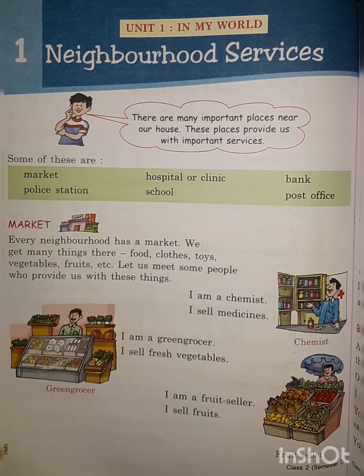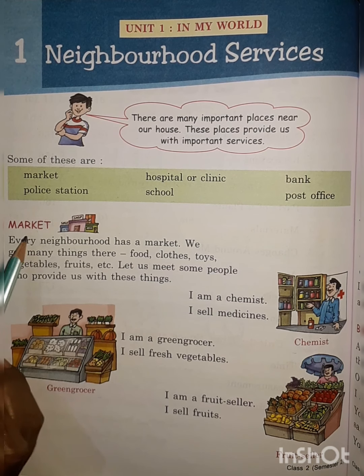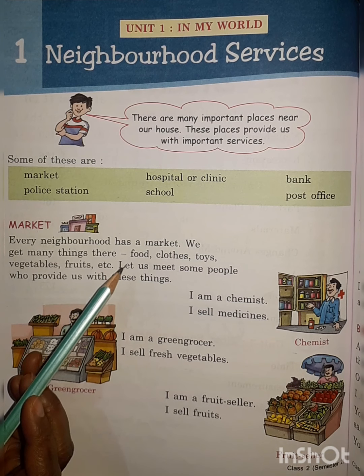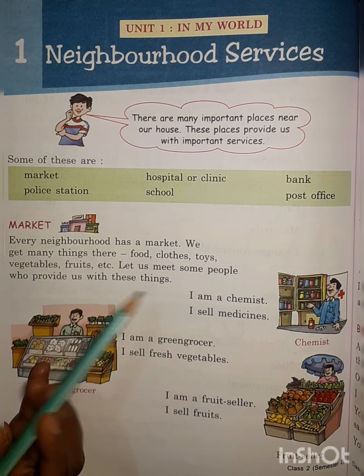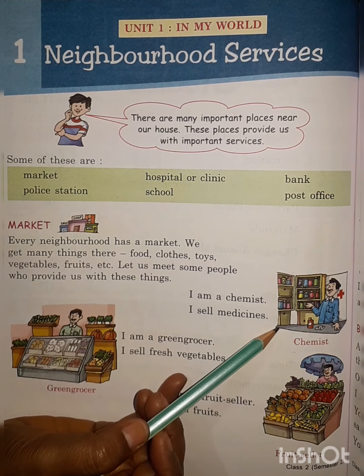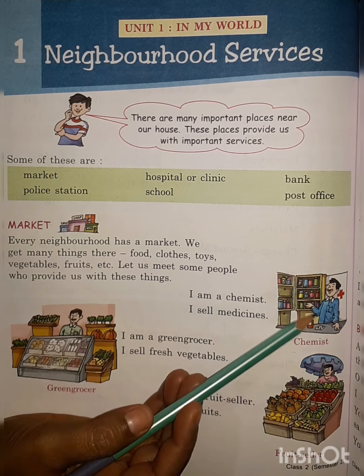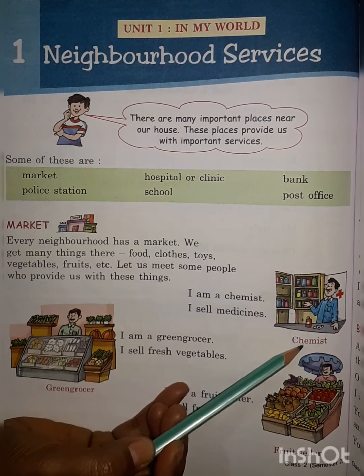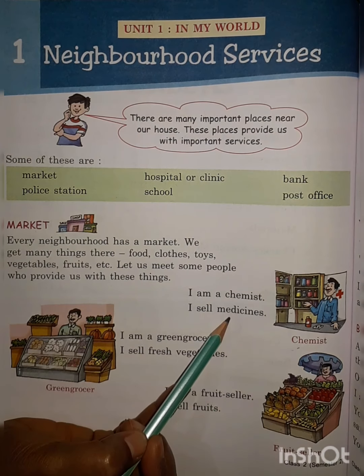The first place you can see near your house is the market area. A market is a place where we go and buy different important things like food, clothes, and toys. The first thing — you go to a medical shop and you will find a person who is selling medicine. That person is called a chemist. His duty is to sell medicine.